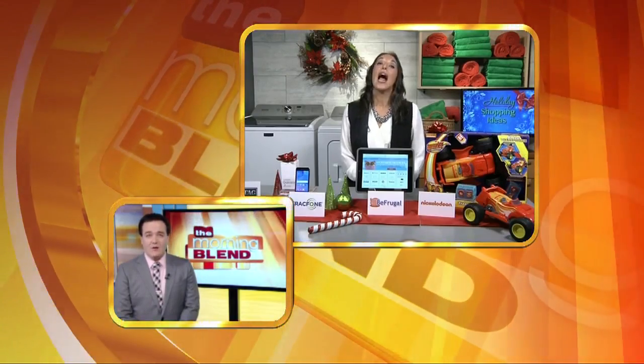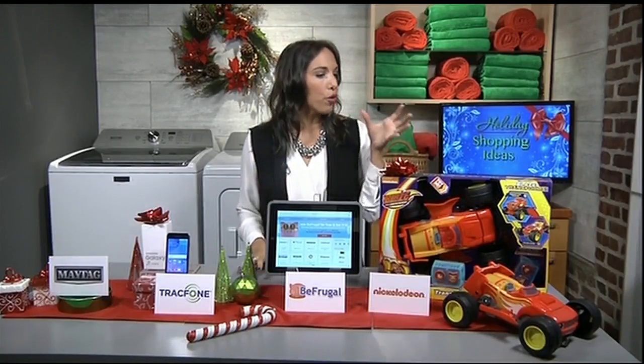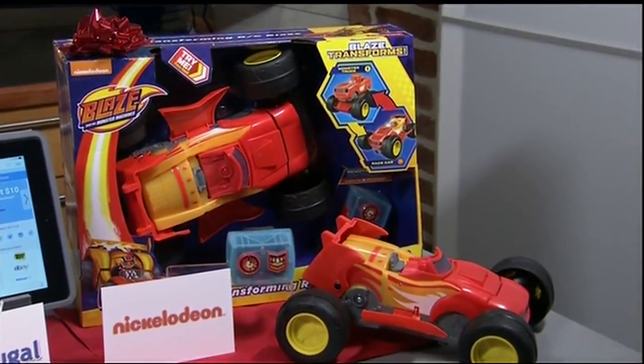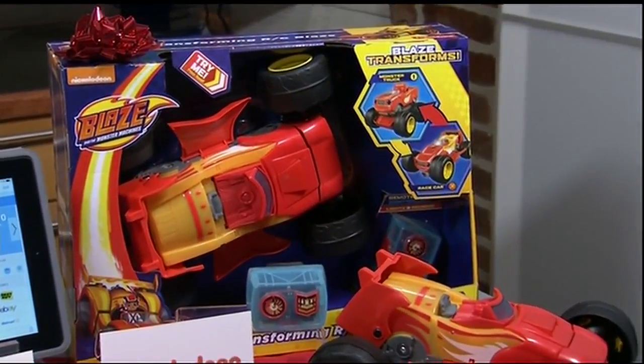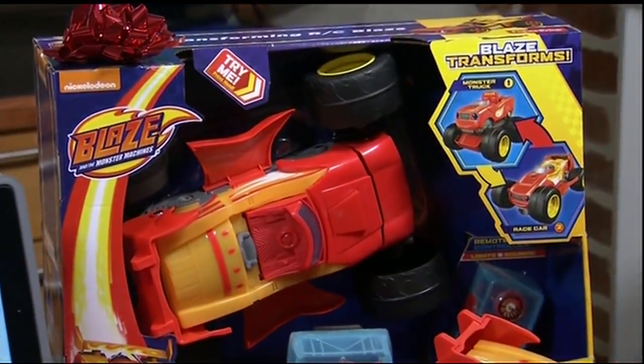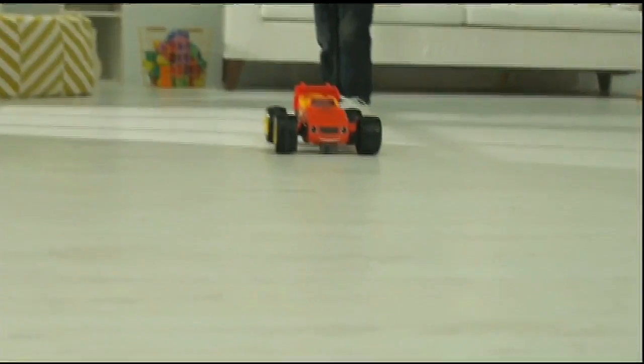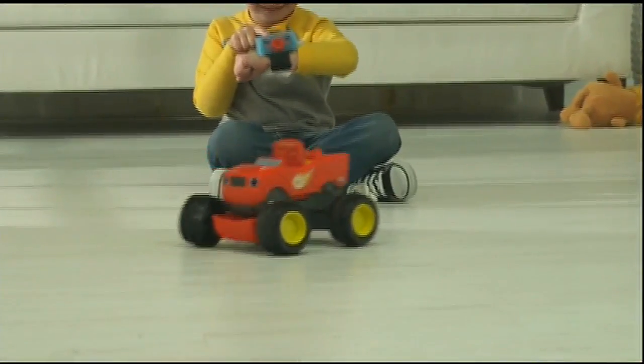For the younger kids, I'm really loving this remote-controlled transforming Blaze vehicle from Nickelodeon's number one preschool show, Blaze and the Monster Machines, which follows the adventures of an amazing monster truck and his eight-year-old driver. The Blaze race car features an RC wrist controller that can drive Blaze forward and in reverse, or transform it from a monster truck to a high-speed race car with the push of a button. Each mode has its own cool phrases and sound effects. This was also the first preschool TV show to feature STEM learning in every episode.